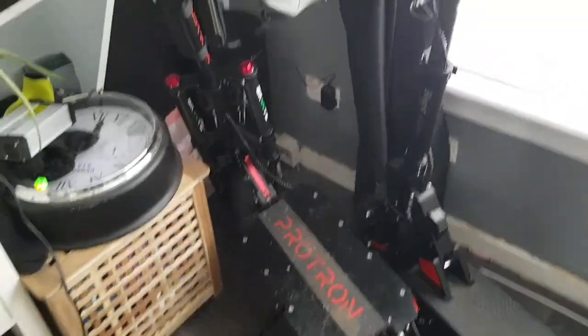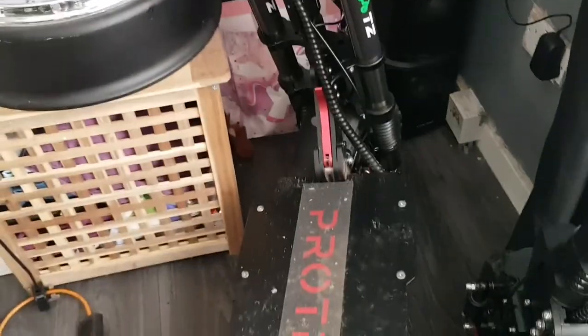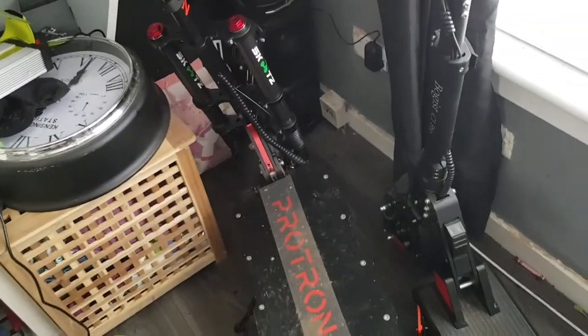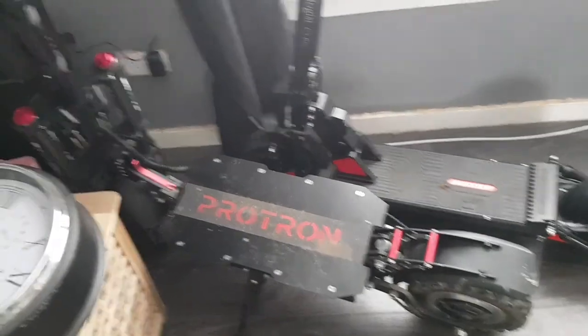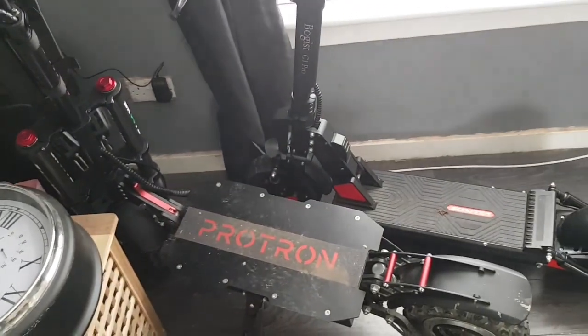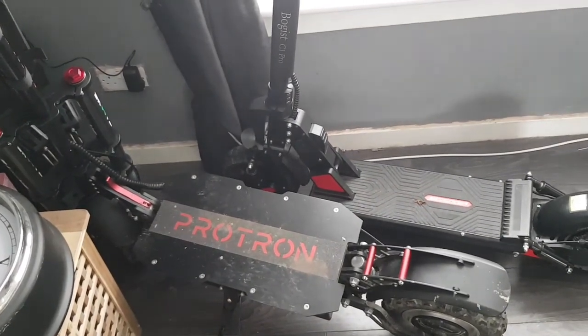That's been it for me. This one's called the Protron H9 - it goes by Boy Wader and a few other names, but this one is home here in Scotland and it's the Protron. It's very much like a Dualtron Thunder. I'm telling you guys - get it, don't wait around. Get it. Bye for now.